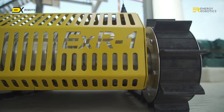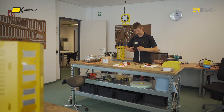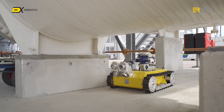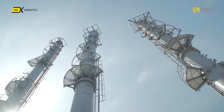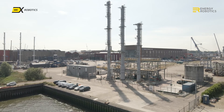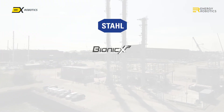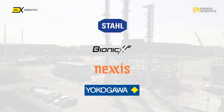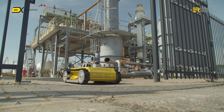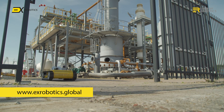In the last two years, EX Robotics has deployed more than 20 robot systems across four continents and in many different environments. To support our customers around the world, we have built up an ecosystem with several world-leading partners such as Stahl Germany, Bionic XP, Nexus and Yokogawa. For more information, visit our website at www.EXRobotics.global.